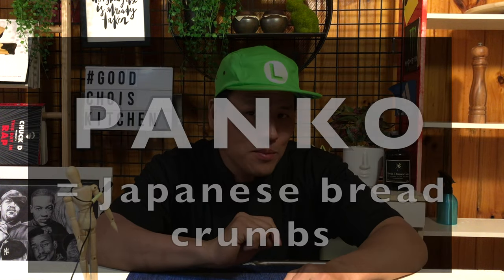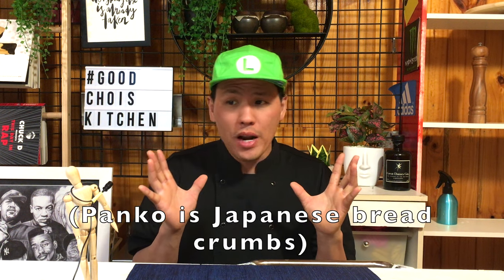Panko is a Japanese breadcrumb that is becoming so popular these days. But what is panko? Not many people know about it — they just say panko is Japanese breadcrumb and it's good. So today, I will explain what panko is and find out how it becomes so crispy.